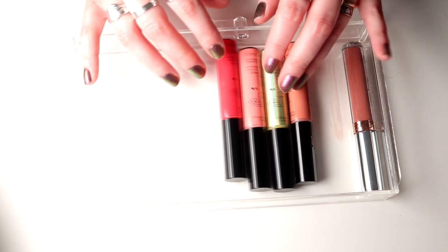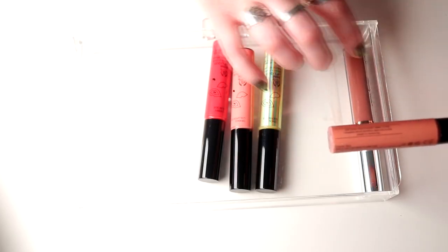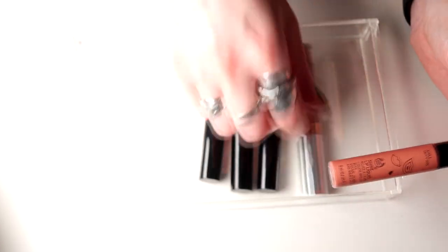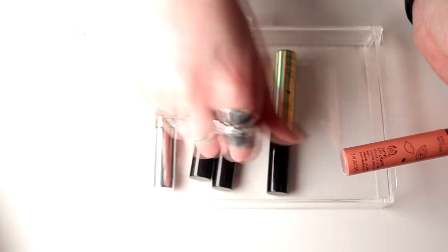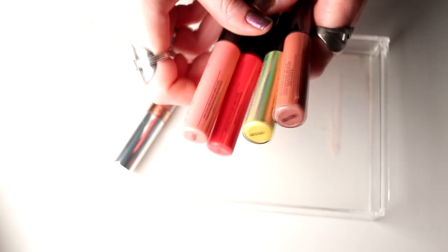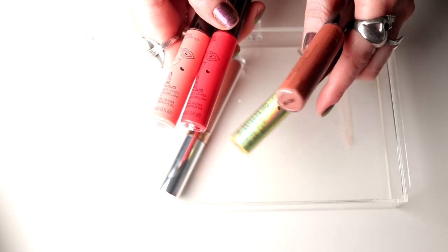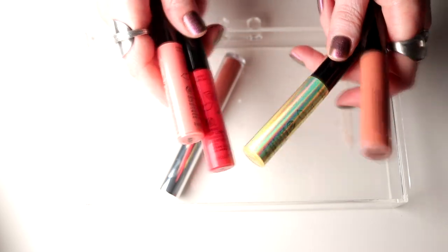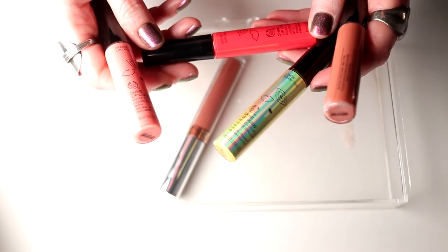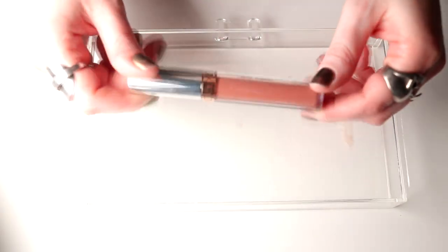Then I have some from Body Shop and I think this one is leaking. I'm actually going to declutter all of these. I do like them but they are not amazing. I haven't used them in a long time, so I'm going to declutter all of these.